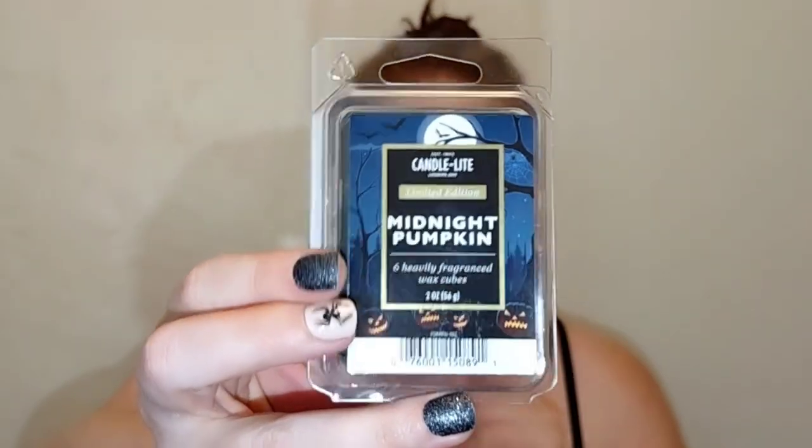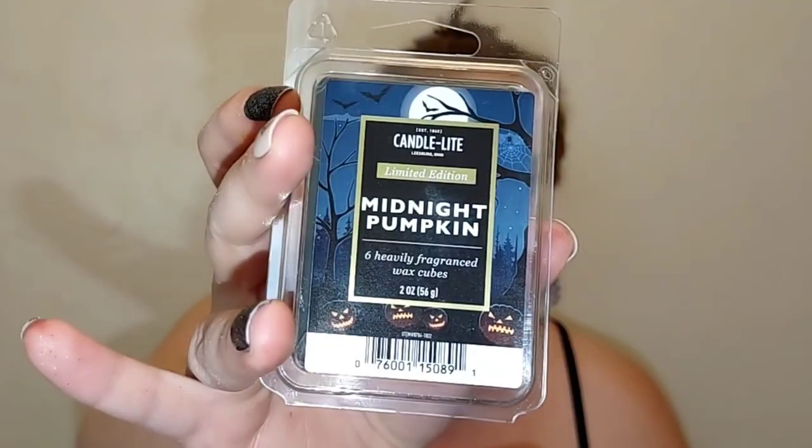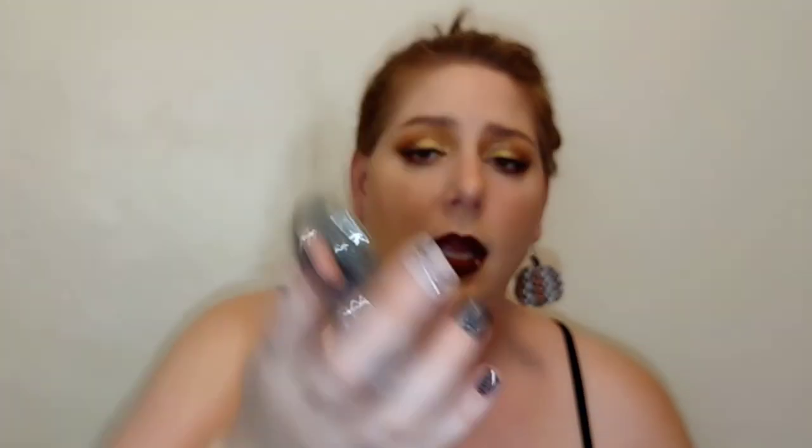You get six cubes and this is like a deepened, kind of musky pumpkin — oh it smells so good. I've repurchased this, this is my second little batch. You don't just need to use this for Halloween even though it's got a cute little Halloween picture on it; it's perfect for fall. I will use fall scents all the way through almost to Christmas. The Midnight Pumpkin by Candlelight is super strongly scented. These were $1.60 and they're as good as Scentsy to me.